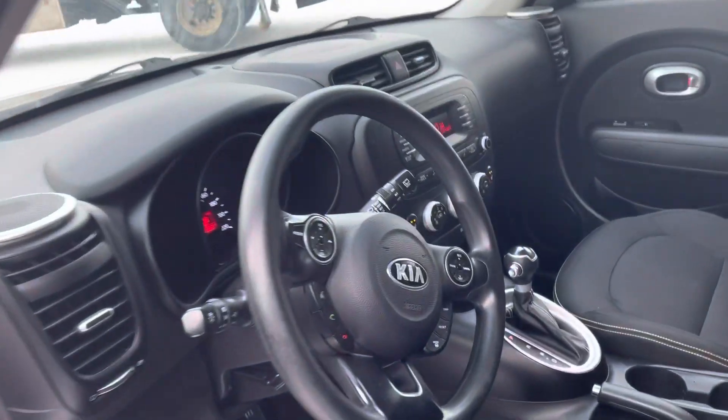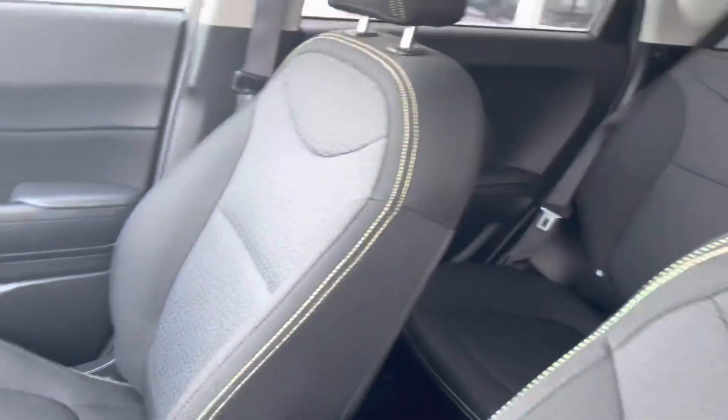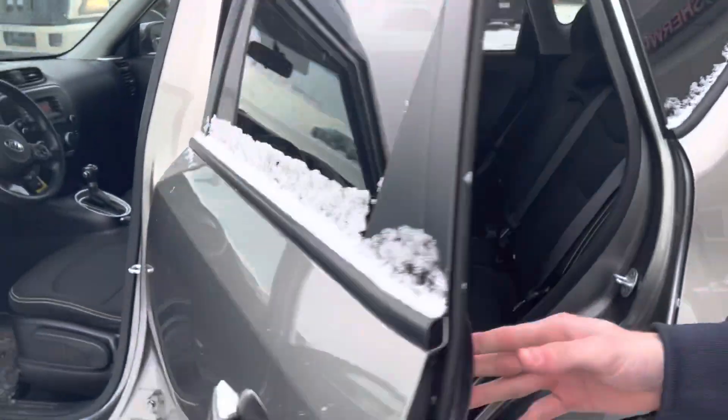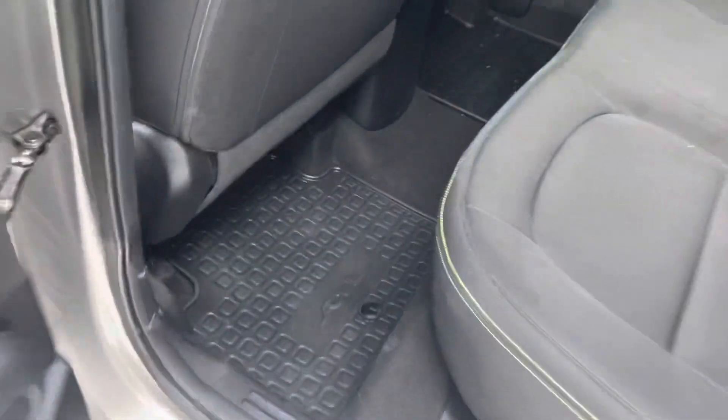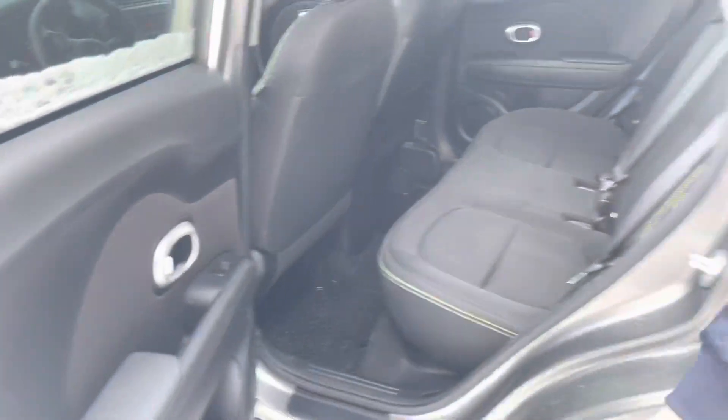Take a look on the inside — beautiful cloth seating. You have all your accessories in there: Bluetooth, heated seats, cruise control, everything, powered windows. Taking a look at the second row as well, lots of leg room. It also comes with rubber floor mats already equipped.